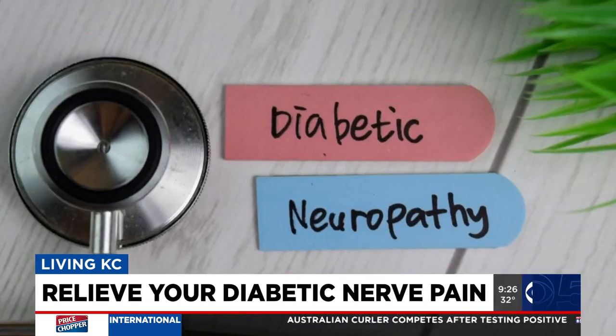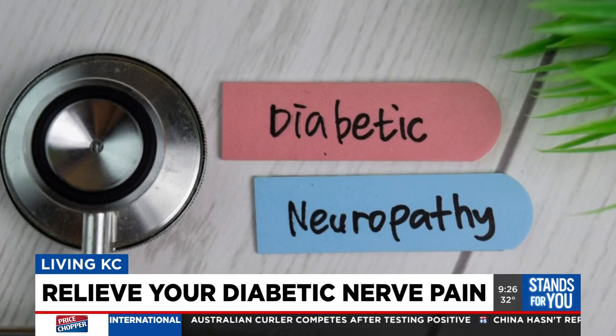Is it the same thing as peripheral neuropathy? Diabetic nerve pain is essentially peripheral neuropathy. Peripheral neuropathy affects about 50 percent of people who have diabetes. What happens is consistently high blood sugar levels lead to damaging of the arteries and nerves and causes symptoms.